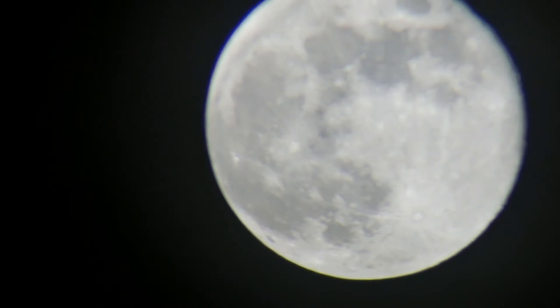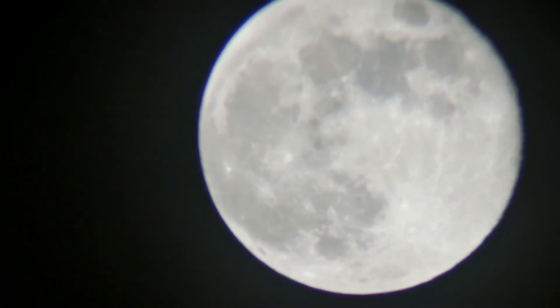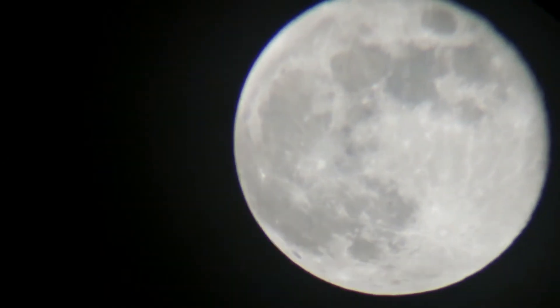We're using a very basic entry-level telescope. It's called the Celestron Omni-AZ-102. If you guys have followed us, you may remember that this telescope was my Christmas present.